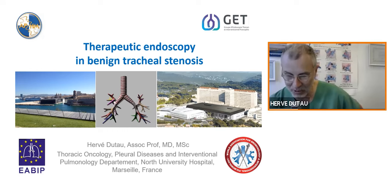Thank you. Hi, everyone. And thank you again for inviting me the second time to the Yashoda workshops. It's a pleasure and honor for me.